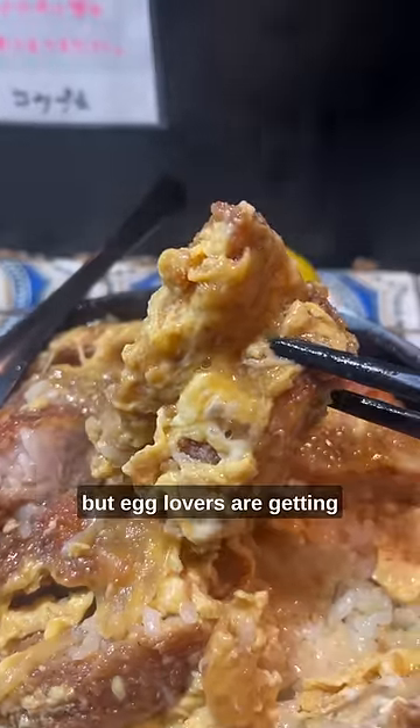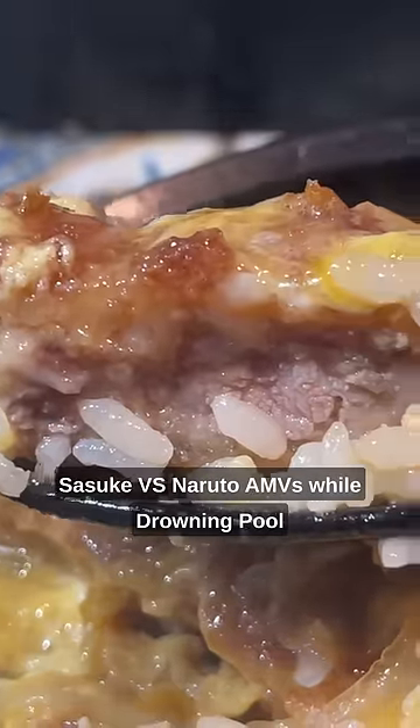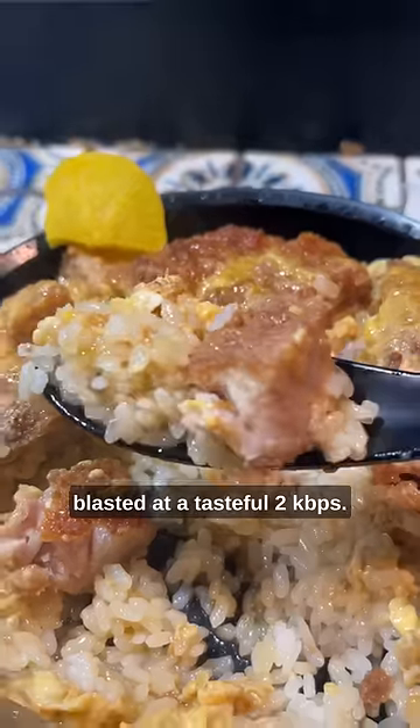Egg haters are probably getting really upset right now, but egg lovers are getting more excited than I did when I was 10 years old and watched 240p Sasuke vs Naruto AMVs while Drowning Pool blasted at a tasteful 2 kilobytes per second.